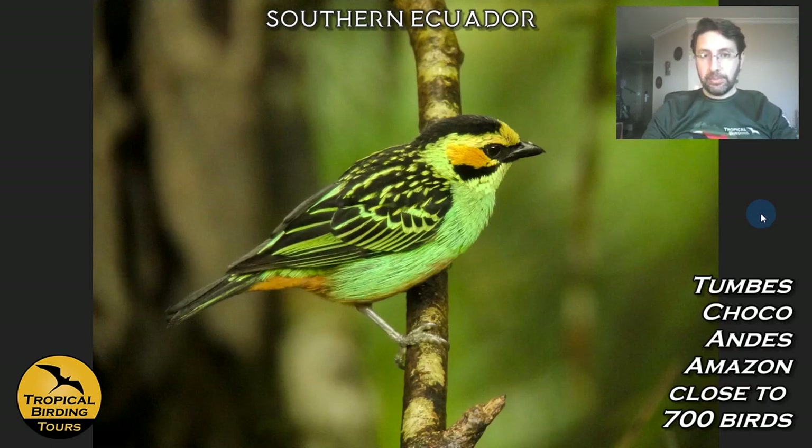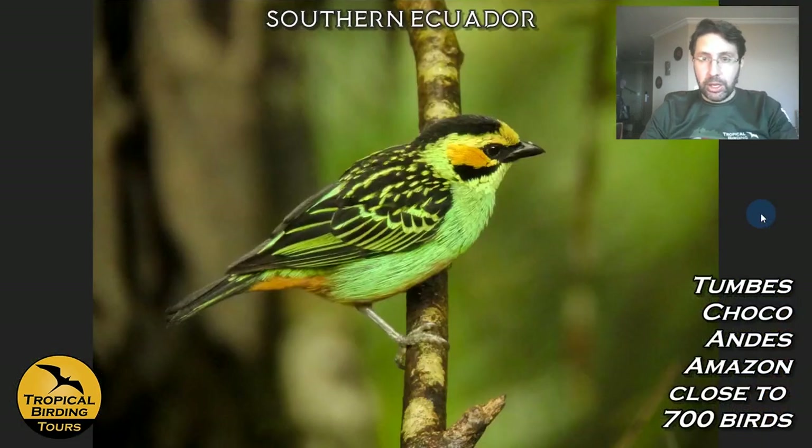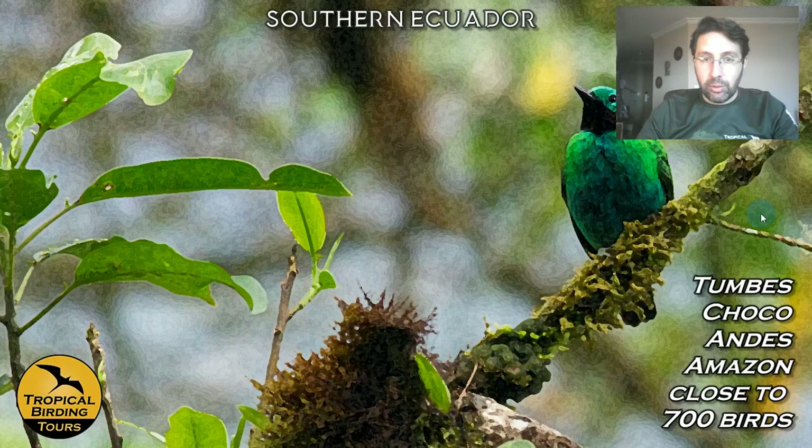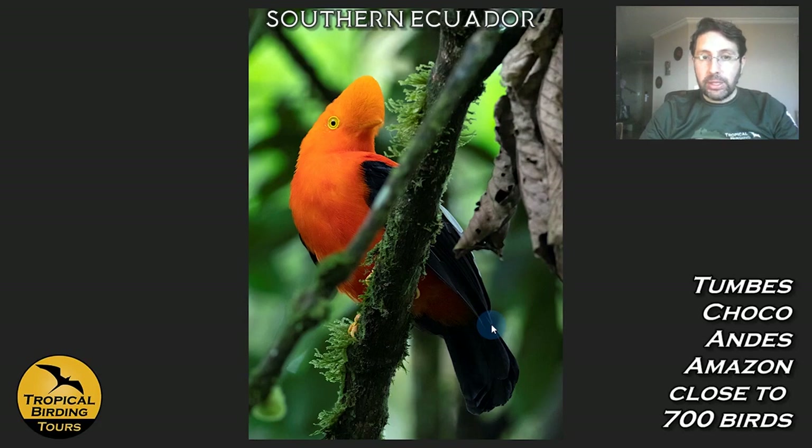The fruit feeders at the lodge sometimes attract Green-and-gold Tanagers — female with streaking on the head, male also photographed here — along with Orange-eared Tanagers and Golden-eared Tanagers. Inca Jays, part of the Green Jay complex, move around the lodge grounds. If we're lucky visiting the park, we can get the Andean Cock-of-the-rock — one of the iconic birds of South America and the country.